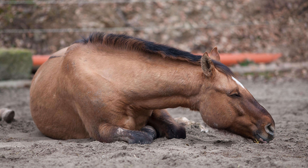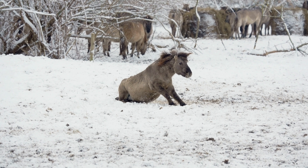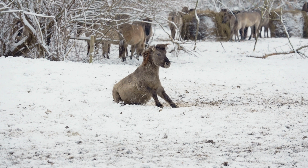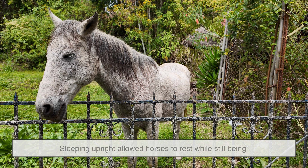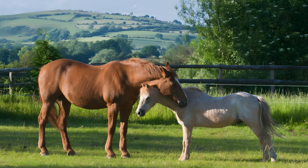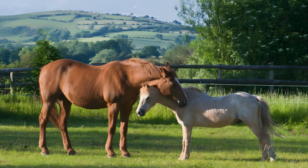For early horses, lying down for extended periods was risky. Getting up from the ground takes time, and time is a luxury prey animals rarely have. Sleeping upright allowed horses to rest while still being prepared to run within seconds. This survival strategy proved so effective that it became deeply embedded in their physiology.